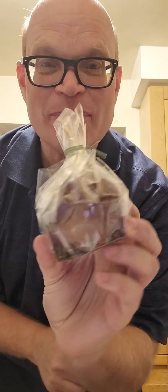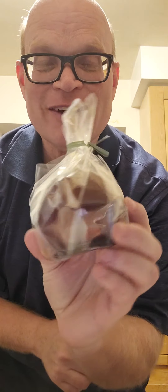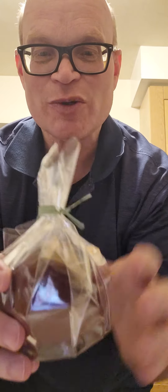Hi guys, it's Darren Dobson here and I just got back from Holland Bloorview. They had a Christmas vendor market where I purchased a candy apple for $5, and all $5 went to support the hospital foundation.